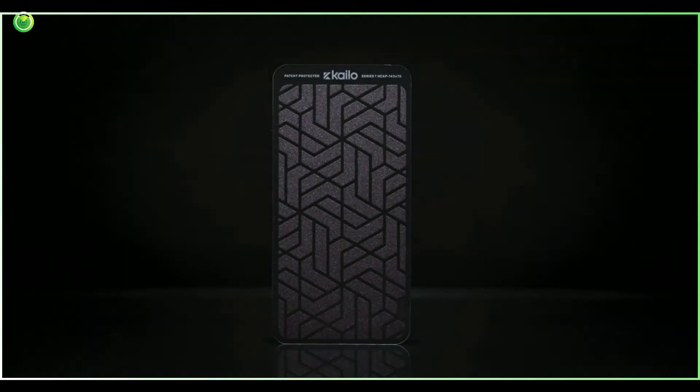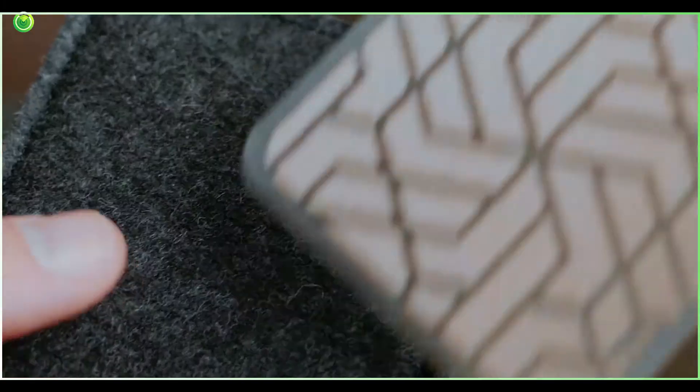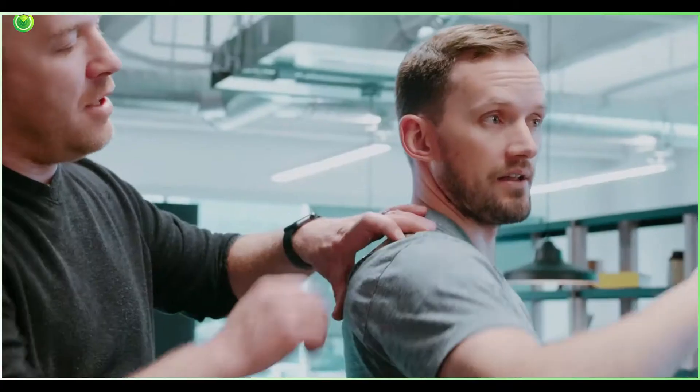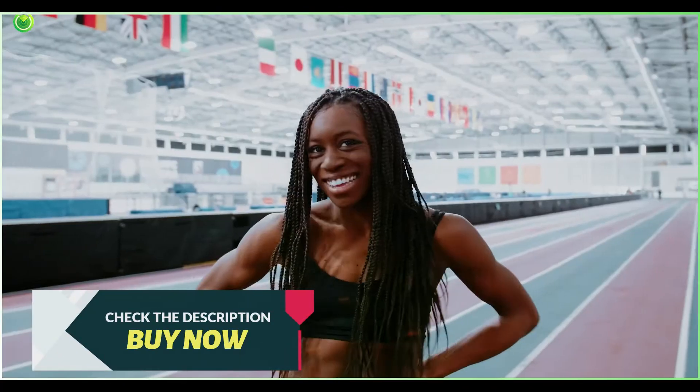Meet Kylo, the world's first nanotech pain patch developed specifically for relieving pain. Crowdfunded in a hundred and forty-three minutes, millions in sales and hundreds of thousands of happy customers that all have one thing in common: less pain. But don't take our word for it — here's what our customers are saying.